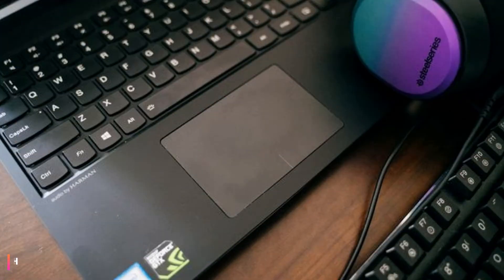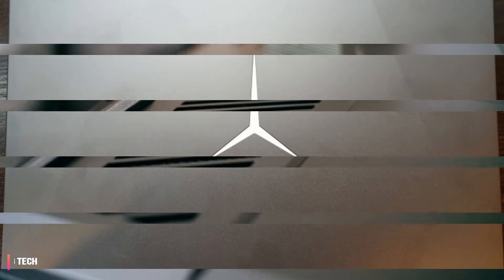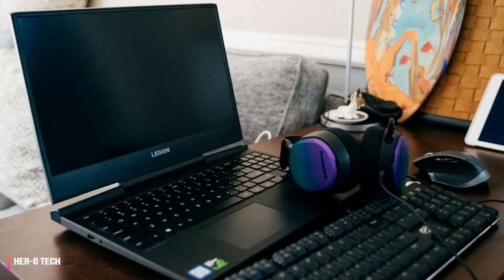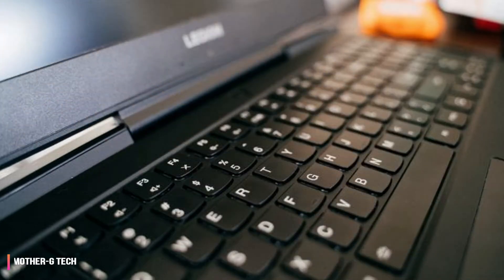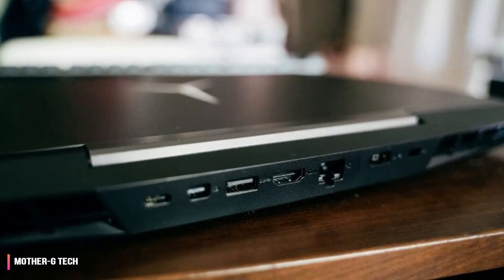Lenovo Legion Y7000P review: a lot of gaming goodness for the price. The Lenovo Legion Y7000P is a rare monster — what initially seems like just another budget gaming laptop is actually a powerful machine. It sports an Intel Core i7 processor, Nvidia graphics, and enough RAM for just about any current gaming need, coming with a more than competent display and peripherals that hold up to scrutiny.